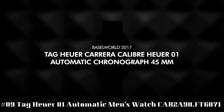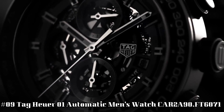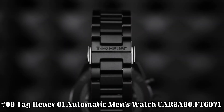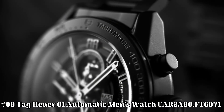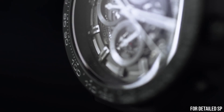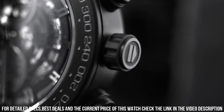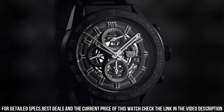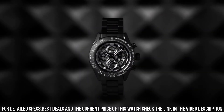Number 9: TAG Heuer 01 Automatic Men's Watch CAR2A90FT6071. Dial window material type: Sapphire Crystal. Display type: Analog. Clasp: Deployment Clasp. Case diameter: 45mm. Case thickness: 16.5mm. Band material: Rubber. Band color: Gray. Dial color: Black. Calendar date. Movement: Automatic.